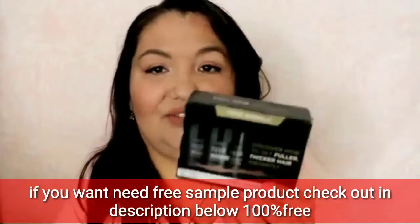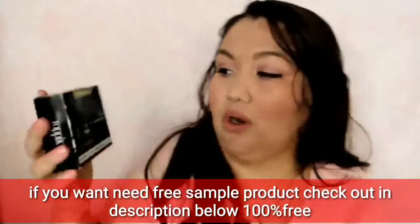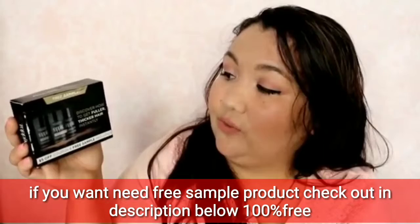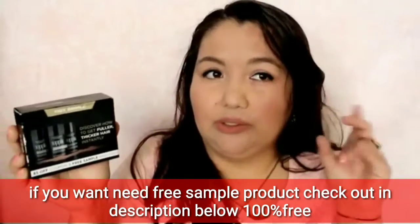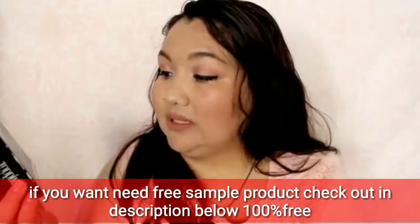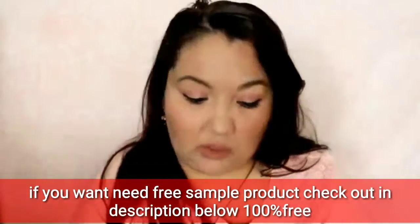The next thing is from Toppik. I think this is mainly targeted towards men, but women can use it too. 'Discover how to get fuller, thicker hair instantly.' They're like little sprinkles — little fibers to fill in patches where you might need some more hair. Hair building fibers is what it's called. There's also a $5 off coupon inside.